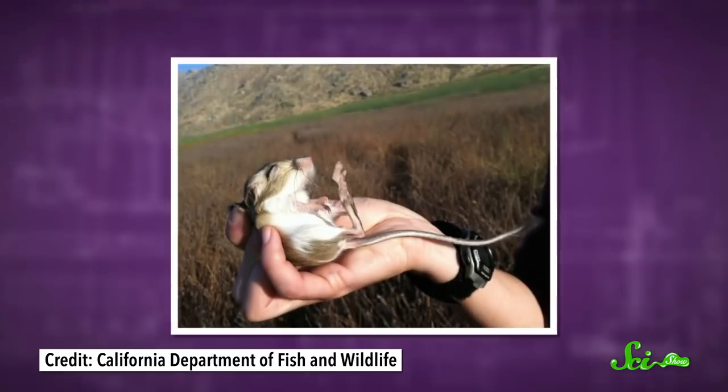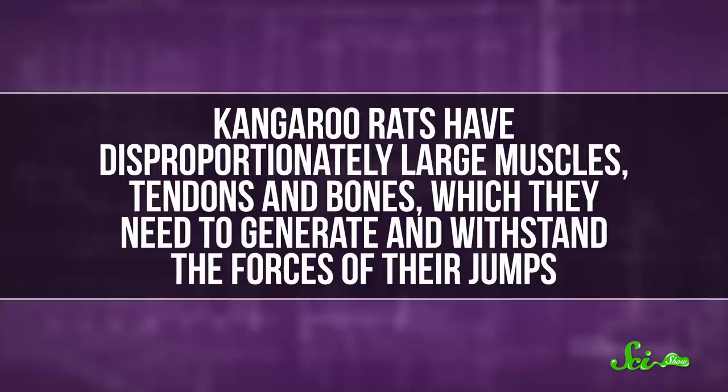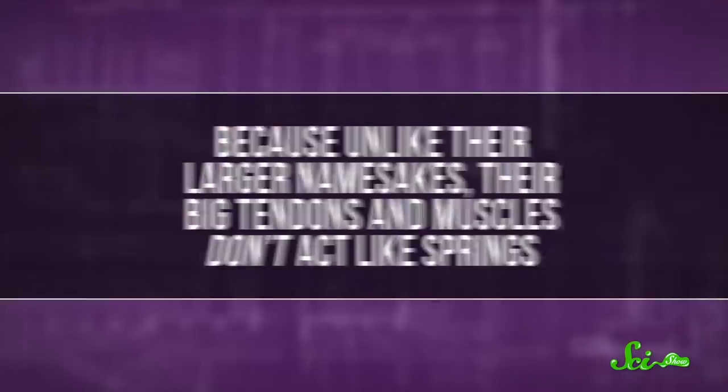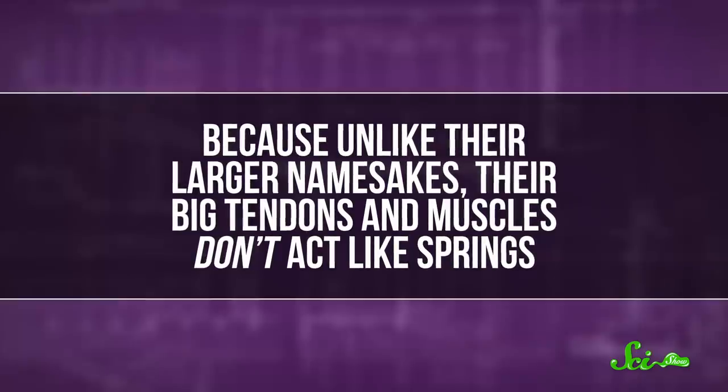And if that's not enough to deter the snake, the desert kangaroo rat still has tricks up its sleeve — or, well, pants? Its most valuable assets are its huge back legs, which can propel the 10-centimeter rat up to 3 meters away. Kangaroo rats have disproportionately large muscles, tendons, and bones, which they need to generate and withstand the forces of their jumps. Because unlike their larger namesakes, their big tendons and muscles don't act like springs — jumps are made with pure muscle power. That means more stress to the leg bones and muscles, but the rat doesn't have to get into a particular position to leap, and that allows it to react quickly.